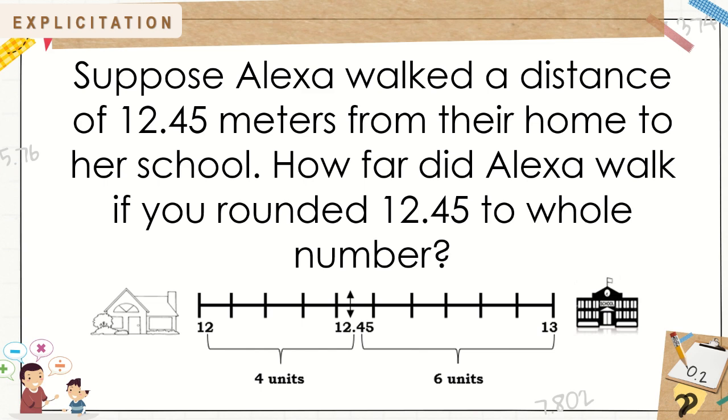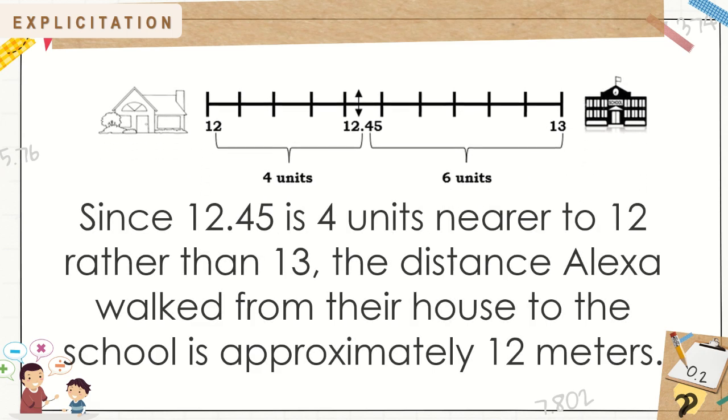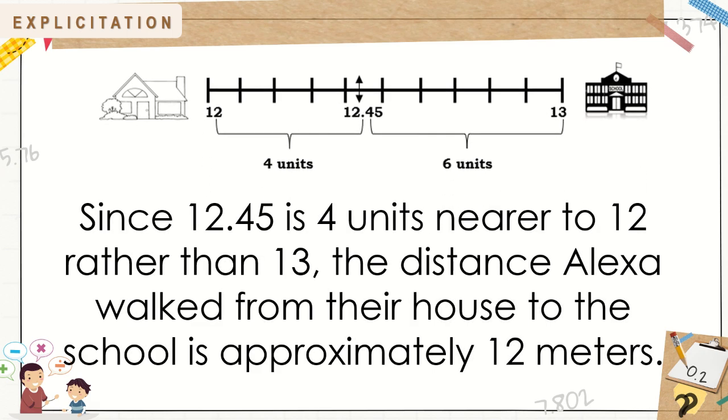Suppose Alexa walked a distance of 12 and 45 hundredths meters from their home to her school. How far did Alexa walk if you rounded 12 and 45 hundredths to the nearest whole number? Take a look at the illustration. The distance between 12 and 45 hundredths is 4 units closer to 12, and the distance to 13 is 6 units.